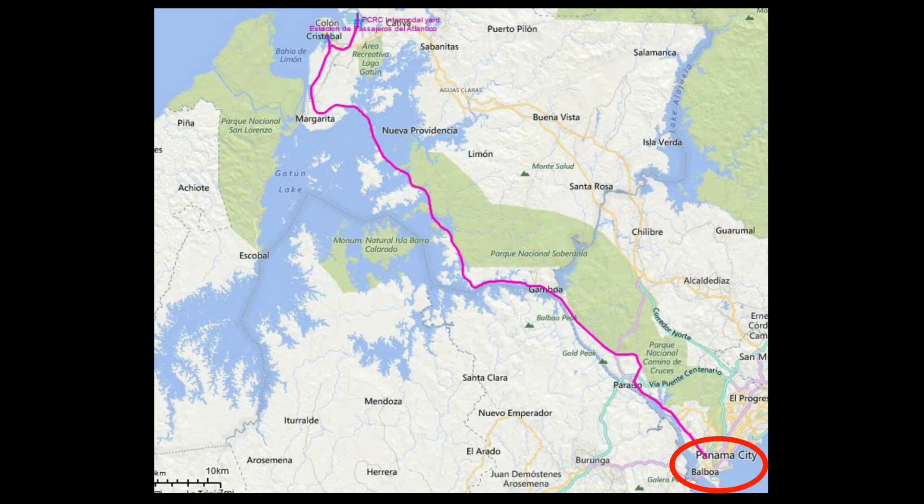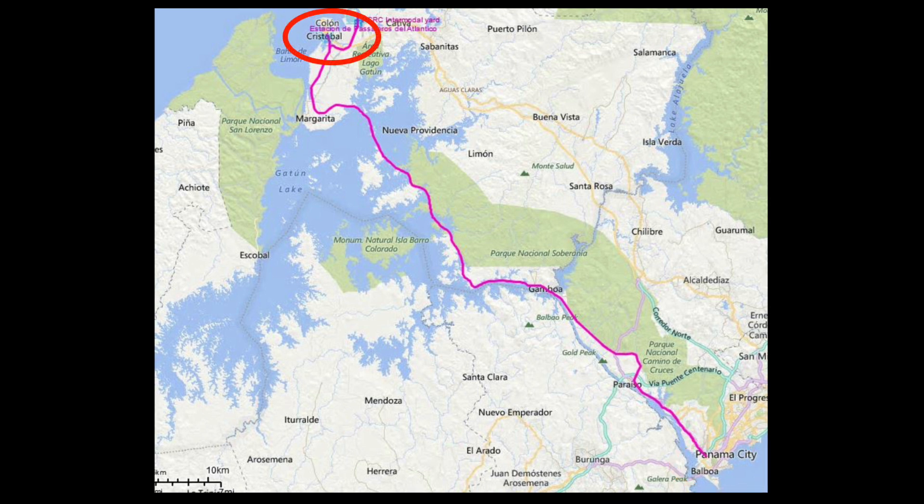As I said, the trains run between Panama City on the Pacific side of the Isthmus and Colon on the Atlantic side — a distance of 48 miles. The tracks run parallel to the Panama Canal. Typically, 10 intermodal trains cross the Isthmus each day. That's a lot of containers.